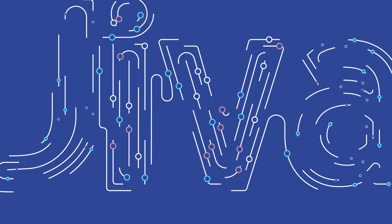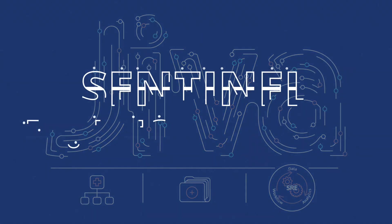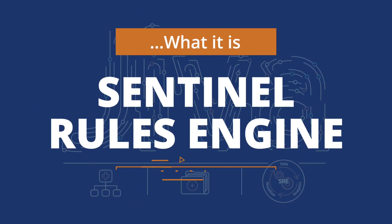One major differentiator is the Sentinel Rules Engine. No other PHM platform on the market has one like it. To grasp the gravity of our proprietary Sentinel Rules Engine, you have to first understand exactly what it is, and more importantly, what it does.